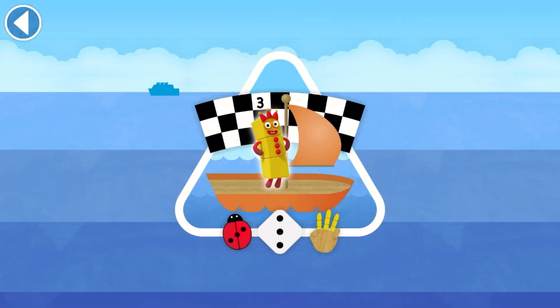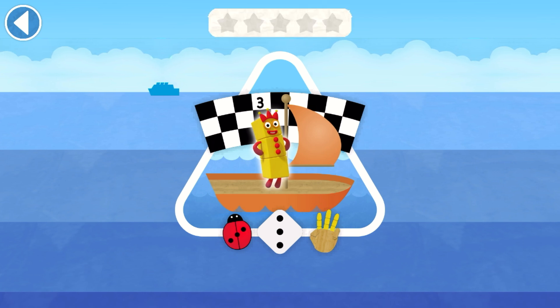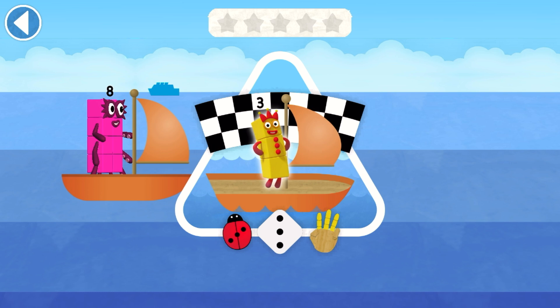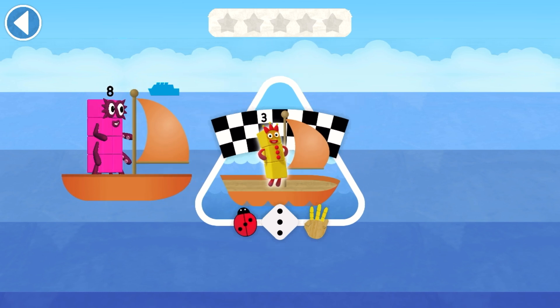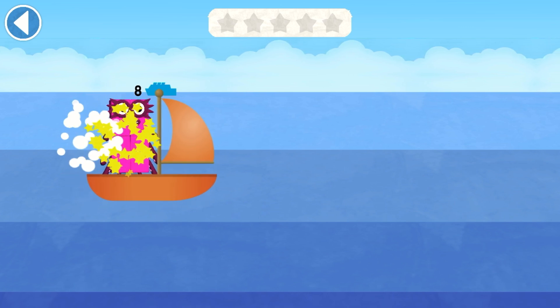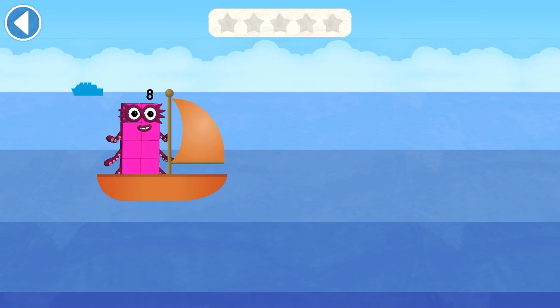The number blocks are sailing across the blue, blue sea. Can you match number block 8 with the same number of dots on the dominoes? Ready, steady, race! Tap to move your number block into the right lane.